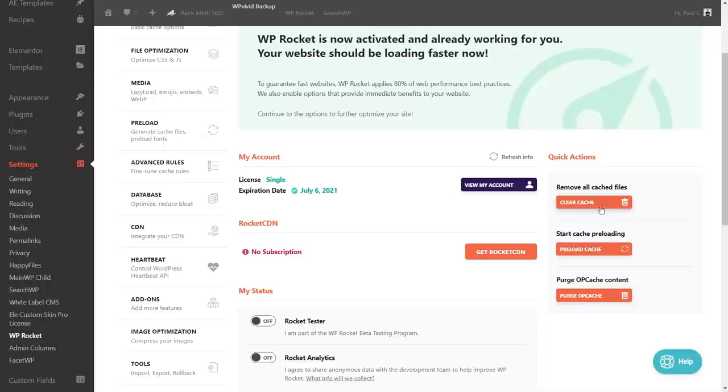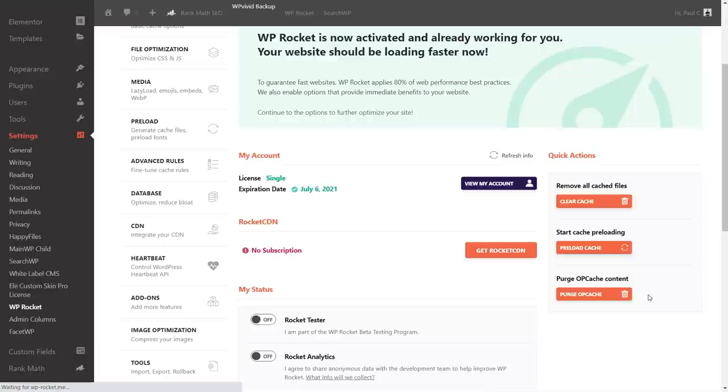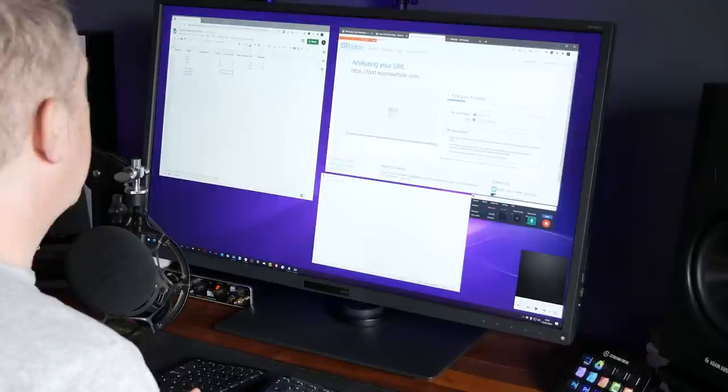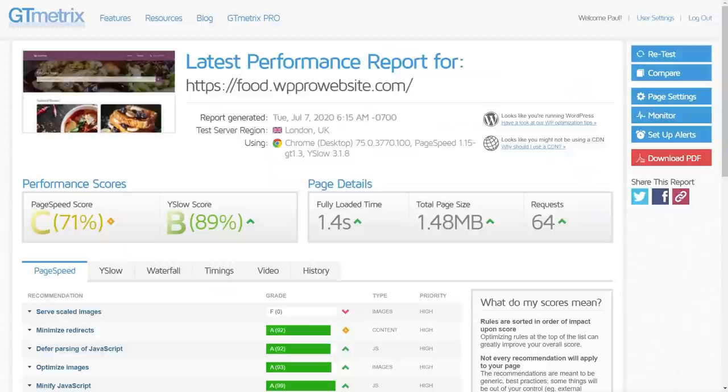We'll clear the cache to start completely fresh and then run those three tests in GTmetrics to see the baseline figure with WP Rocket installed. All the same settings are in place — server location, browser, and so on. The initial results are interesting: our page speed score and YSlow score haven't changed — still 71 and 89. What has changed is the fully loaded time, which has dropped by over a second on average. Page size difference is negligible, around 100 kilobytes, and requests dropped by one.